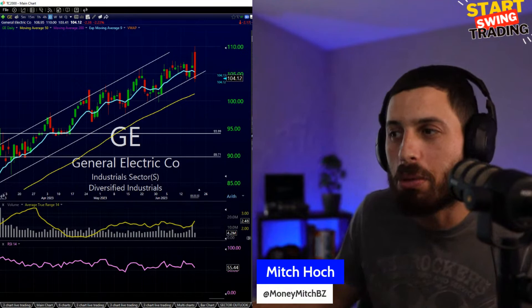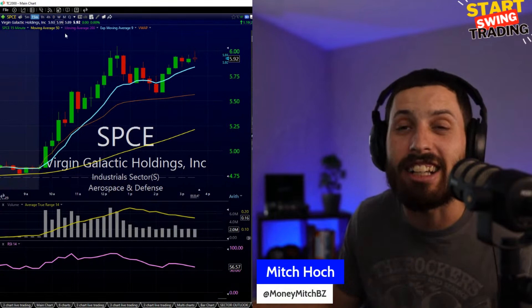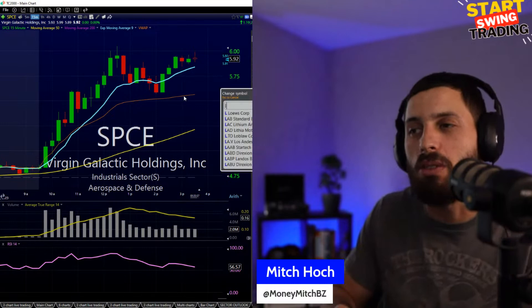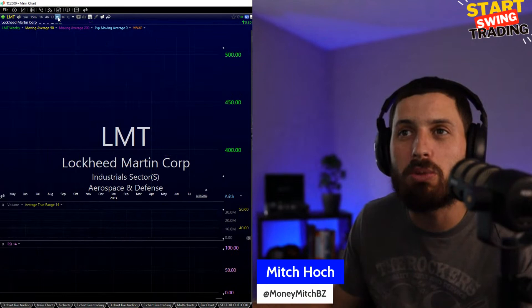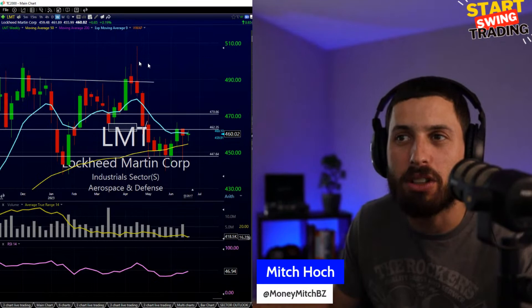Still seeing some lift in aerospace — SPCE got a nice lift today, Virgin Galactic having a decent day, trying to make a move to 6. Lockheed Martin at 460s pulled back multiple times, now catching the bounce around 450 areas. Lockheed Martin has been stuck in a range between 450s and 490s — last time we came up here we went pretty fast to the 490s. Let's see if we can make a move back towards 490.